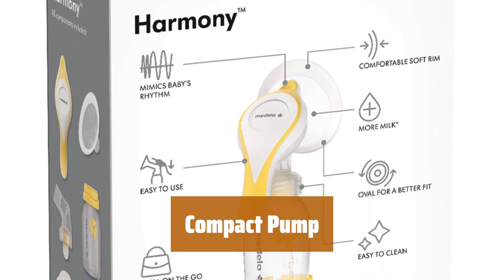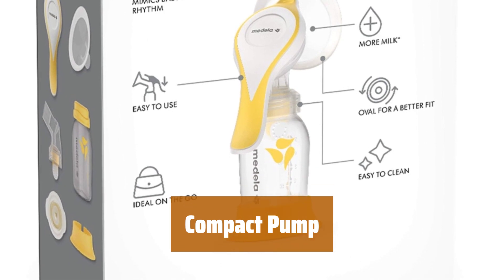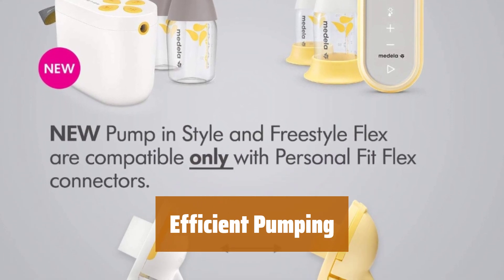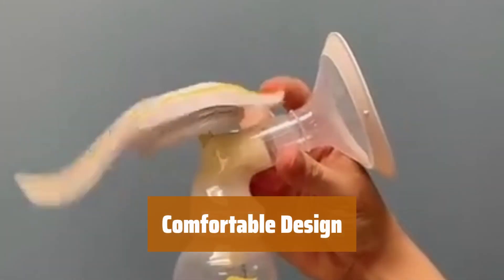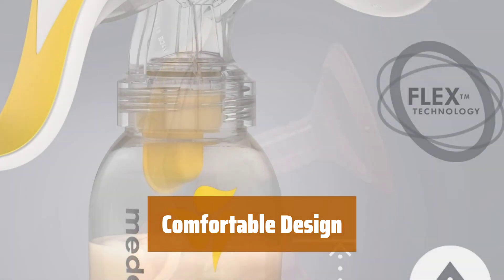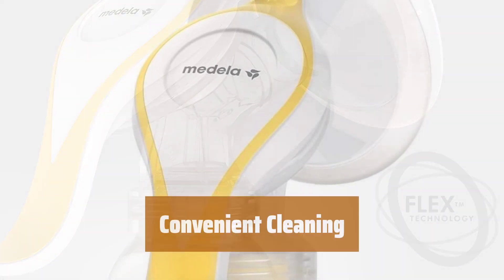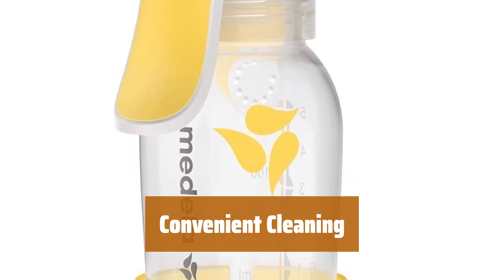Number 4. Our compact pump is specially designed for easy portability, making it convenient to use on the go. With two-phase technology, this pump promotes easier pumping and helps you express more milk quickly and efficiently. The 105-degree flex design, contoured receptacle, and oval breast shields provide a comfortable pumping experience for moms. Our compact pump is easy to clean, ensuring hassle-free maintenance for busy moms.